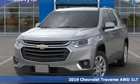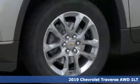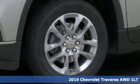It's a new 2019 Chevrolet Traverse. Chevrolet — 100 years of icons.